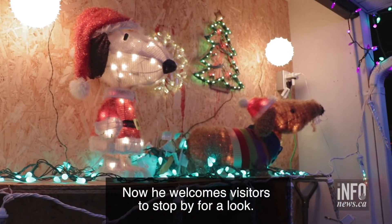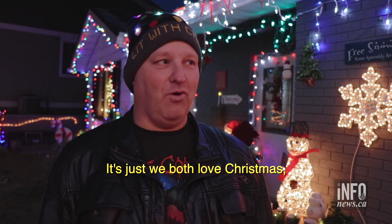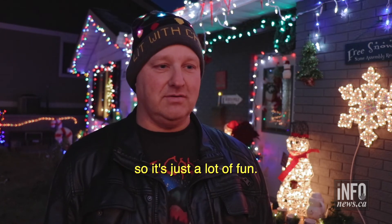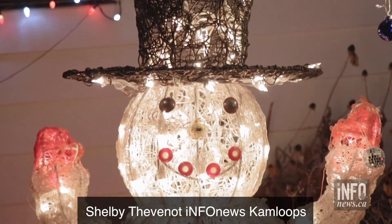Now he welcomes visitors to stop by for a look. It's just fun — nothing more than that. My wife and I both love Christmas, so it's just a lot of fun. Shelby Teveneau, Info News, Kamloops.